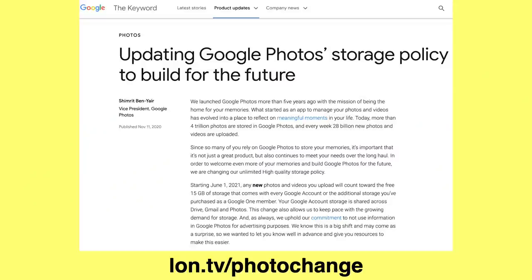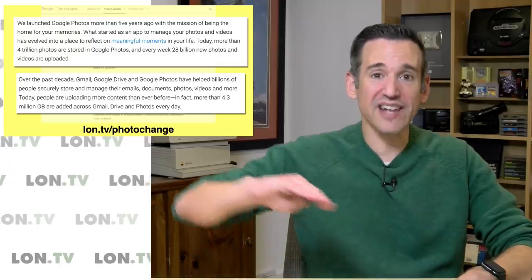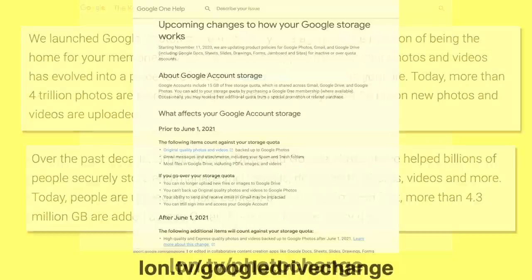In their blog post, Google gave us some information about the extent of the storage demands they're under. Google Photos currently has 4 trillion photos on their servers and they're adding 28 billion new photos and videos every week. That's probably an exponential curve they're seeing, which is leading them to make this decision. On another blog post, they say there are 4.3 million gigabytes of data added across Gmail, Google Drive, and Photos every day. I can't even imagine what that's like to keep up with, and that's driving a lot of this move to start charging for storage.